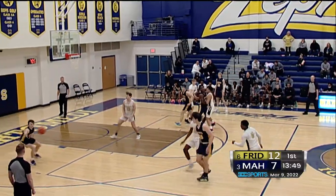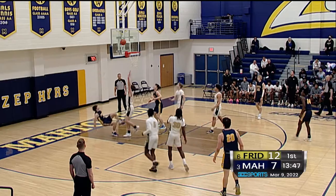Cleary trying to dribble around Devin Williams. Unable to do so, so passes it — spin move — Armitage, shot up, good.